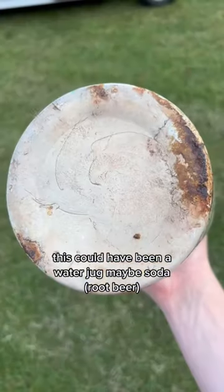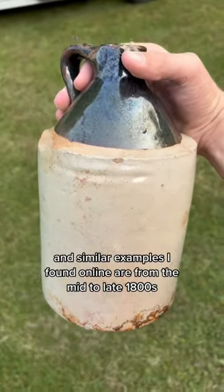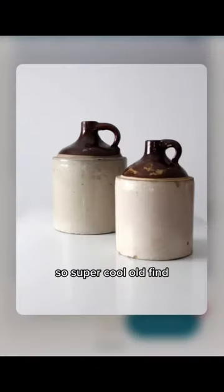This could have been a water jug, maybe soda, but I think it's handmade. Similar examples I've found online are from the mid to late 1800s, so super cool old find.